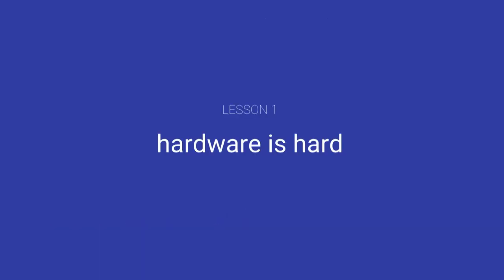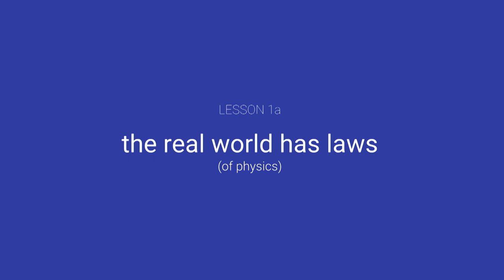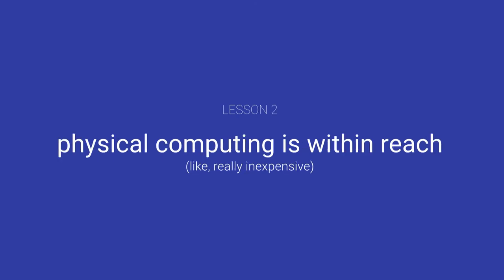I learned a few lessons in the process. First: hardware is hard. You make mistakes and they have real consequences, so tackle this first in your own projects. A corollary is that the real world has laws of physics — if you exceed the current ratings for your devices, they will burn out. In software you can just try again; in hardware you have to go buy new stuff. And the last piece: physical computing is within reach. A Raspberry Pi is $25, the components are a few cents, and everything is very easy to obtain and put together.